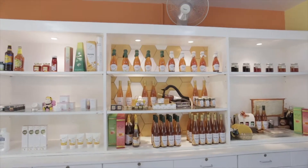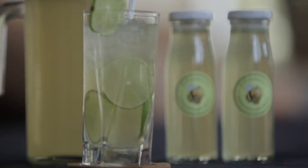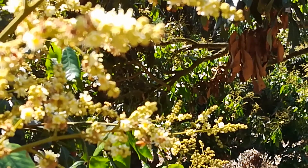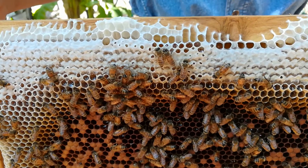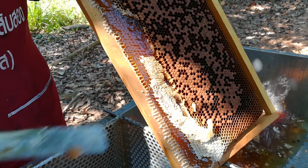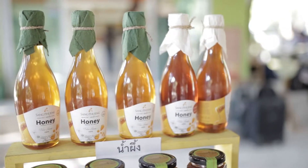The usefulness of honeybee products: honey is a natural sweetener that comes from the nectar of flowers and has a long list of health benefits due to its antibacterial properties. Produced without chemicals or human interference, honey is a healthier alternative to high fructose corn syrup, which has invaded sweets and processed foods in recent years.